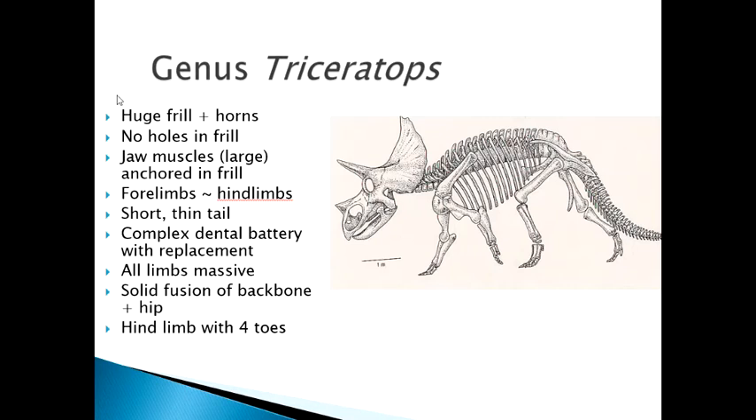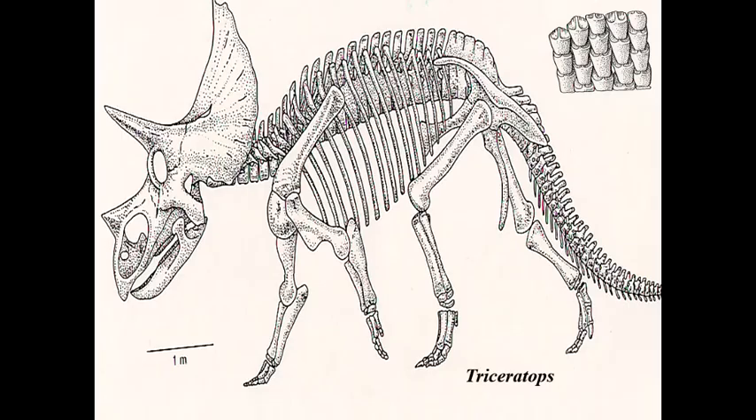The very best known of the ceratopsians is of course the genus Triceratops, and there are all the relevant characteristics. One thing I did want to point out is this complex dental battery with replacement, which I've shown here.